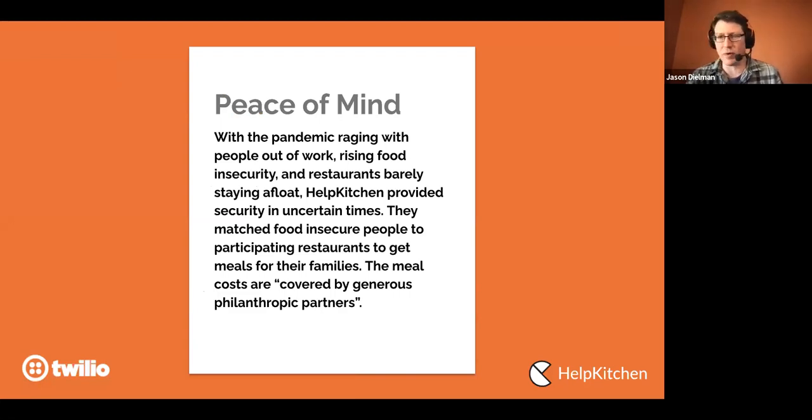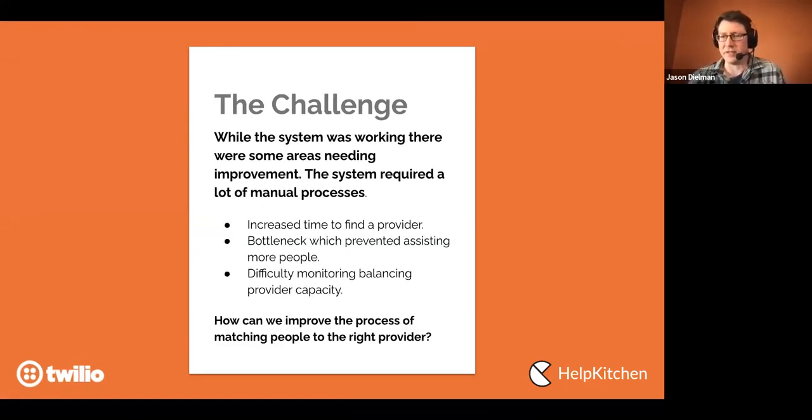Help Kitchen provided a way for people to use tech to get meals from local restaurants in the area, keeping those restaurants afloat. Costs were covered by philanthropists. The challenge was that when somebody would text through the SMS app to get meals, there was a person on the other end trying to process and find a match — creating a bottleneck that prevented assisting as many people as possible. It was also difficult to monitor restaurant capacity balance.